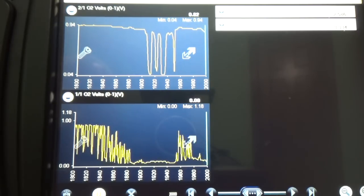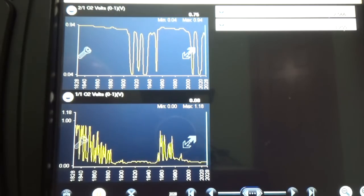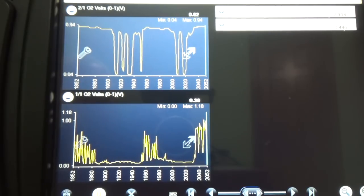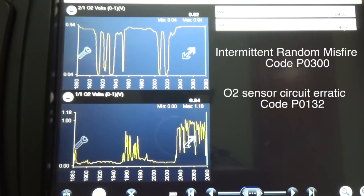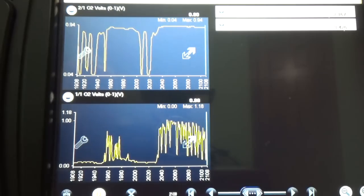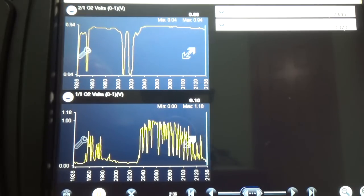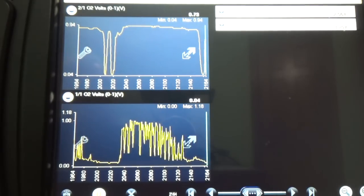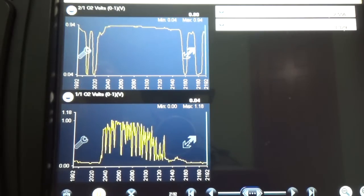I had enough evidence matching my symptoms: the engine runs perfect most of the time, but when it starts running bad, bank 1 sensor 1 becomes very erratic. Symptoms: intermittent random misfires. Evidence: O2 sensor circuit high signal that is erratic. The symptoms match the evidence. My recommendation is to replace both upstream O2 sensors, since they are both original with the same aging and mileage. One last note: I did all of this from the driver's seat with the scanner, but it was the understanding of how systems work and critical thinking that put it all together.